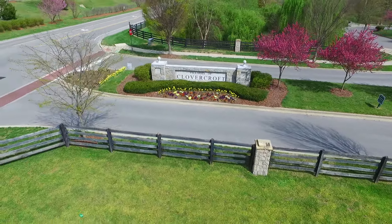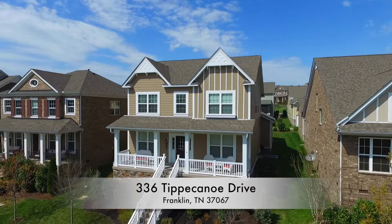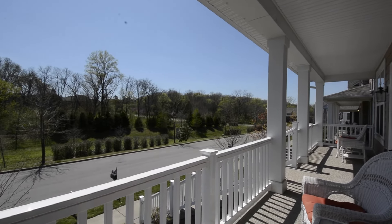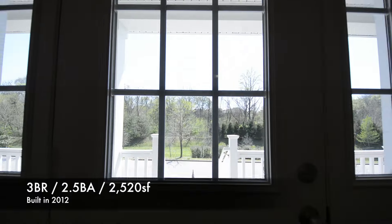In Franklin, Tennessee, we head to the village of Clovercroft neighborhood, and today we're visiting 336 Tippecanoe Drive — a fabulous cottage you just have to check out. The covered front porch offers a great view overlooking green space and forest.